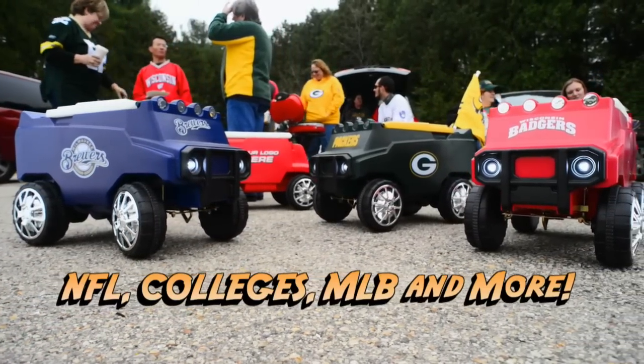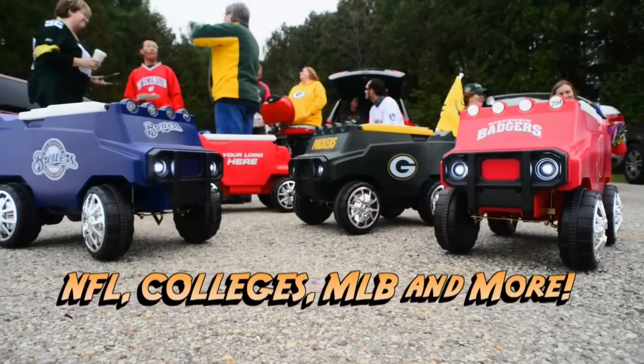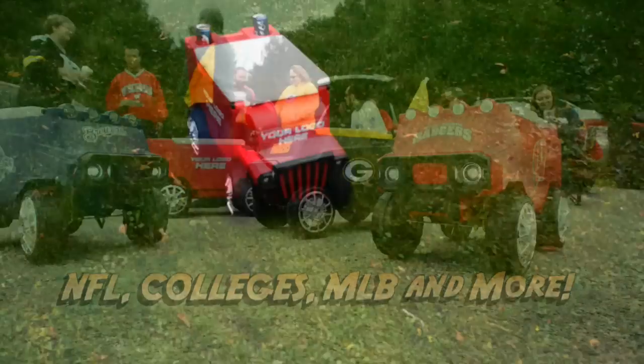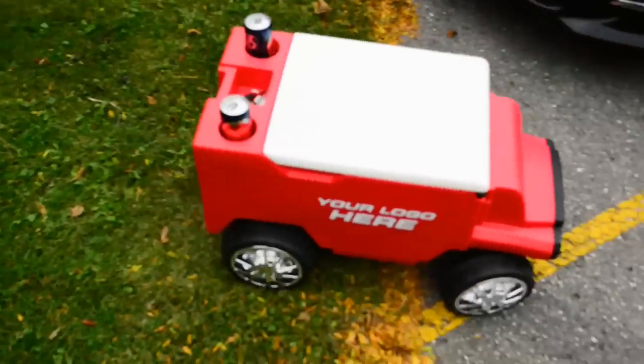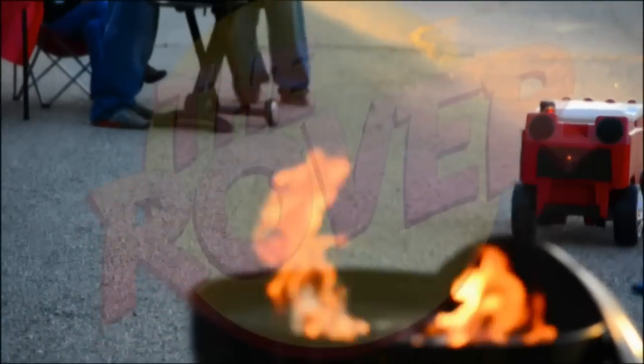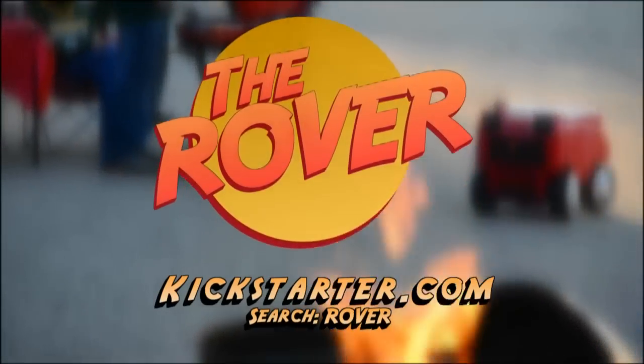The NFL, over 100 colleges, Major League Baseball, Pepsi, Powerade, Subway, and Waffle House have all jumped on board. This means demand is exceeding our capacity right now. We need to scale up on parts from our component factories so we can build the made-to-order Rover you're waiting for. Thanks for helping Rover become your party's best friend.